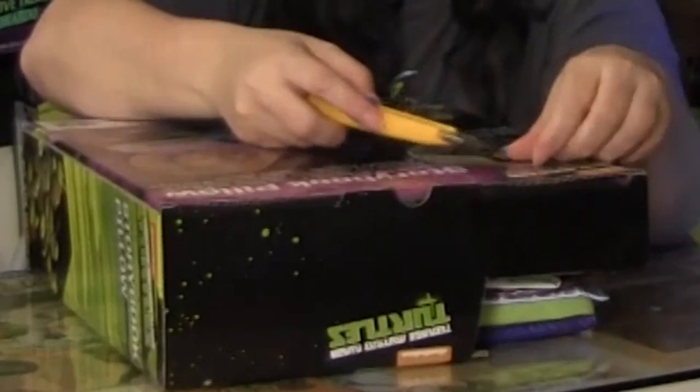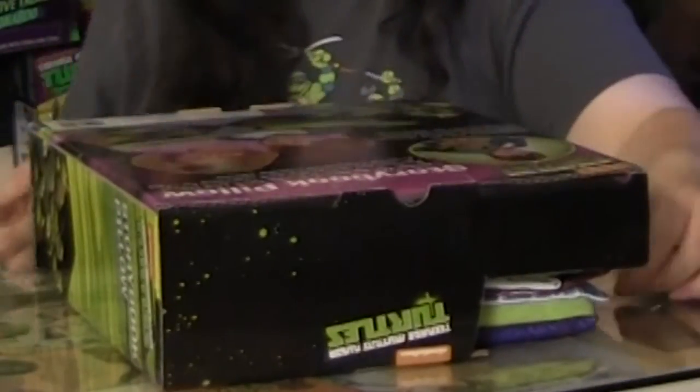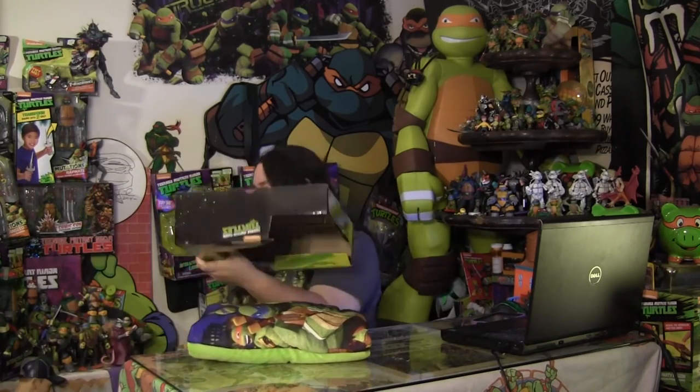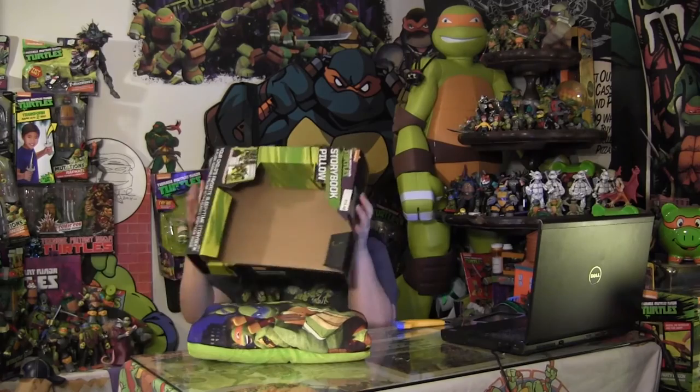To take it out of the package, just find the little plastic pieces sticking out — there are three of them — and it comes right out of the box easily. There's nothing else inside the box, no papers, nothing like that. So it's just an empty box now.